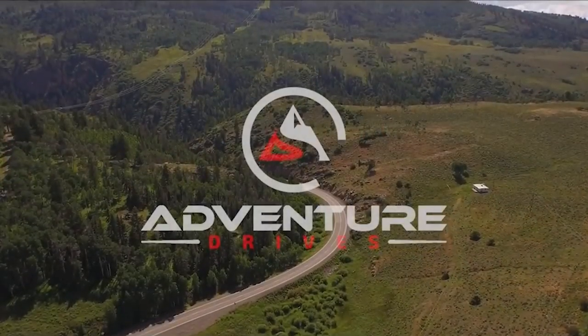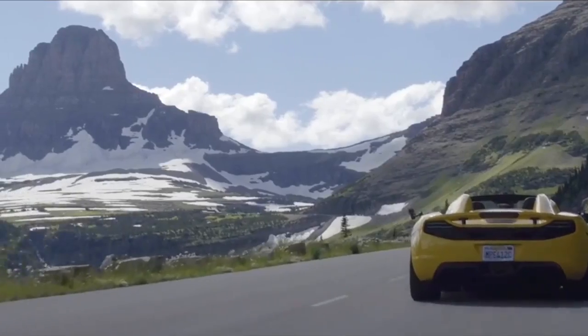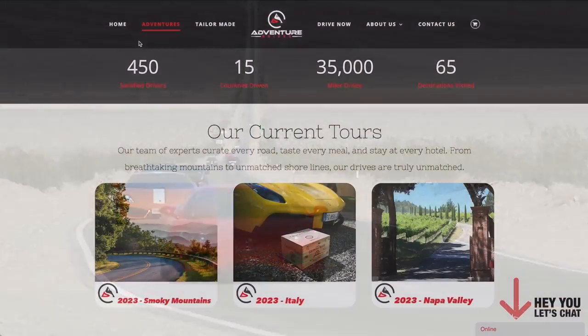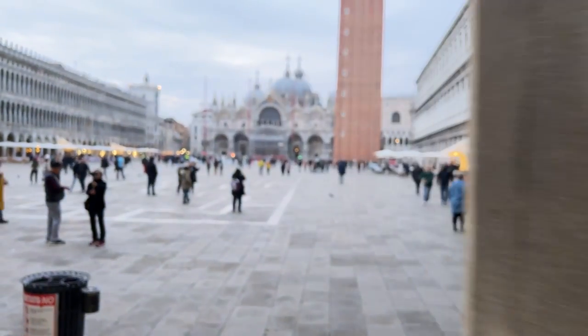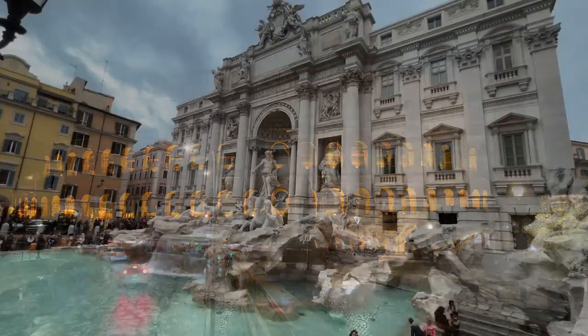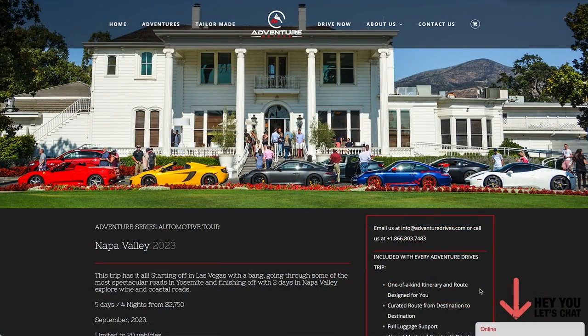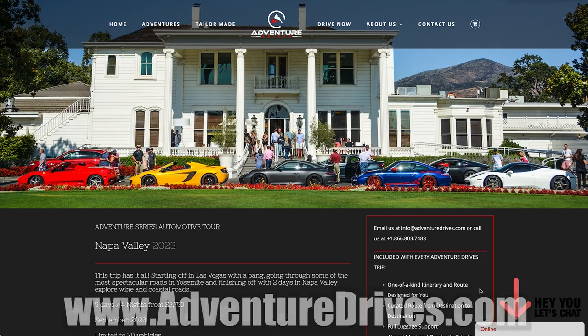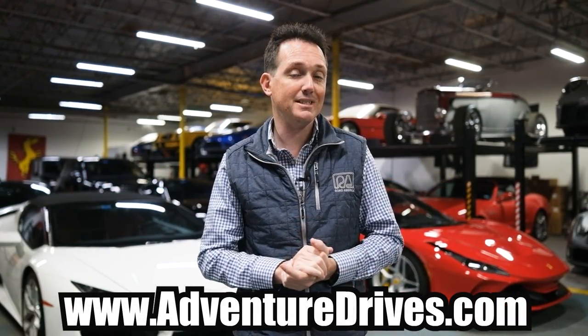Quick shout out to my own company, Adventure Drive — we do driving events all over the world and 2023 is no exception. We've got three trips coming up: Washington DC to Nashville from April 26th to the 30th; a trip to Italy in July, all Northern Italy starting and ending in Rome; and a September 20th to 25th drive starting in Napa Valley and ending in Las Vegas. Check them out — link is in the description of every video. Hope to see you out there.